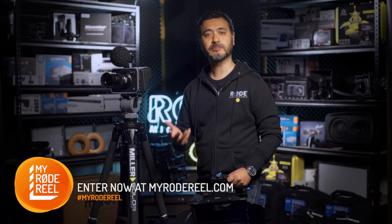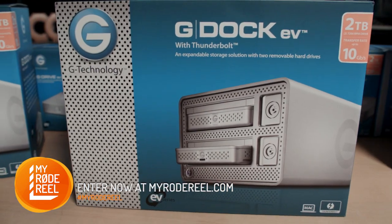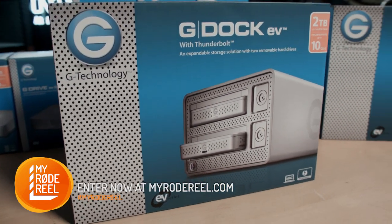With data storage, our prize partner G-Technology have also added their highly popular Evolution Series G-Doc Thunderbolt drive systems to the prize pool.